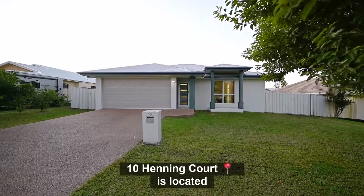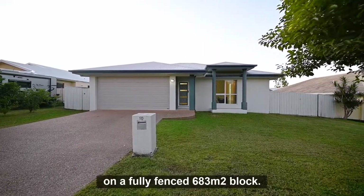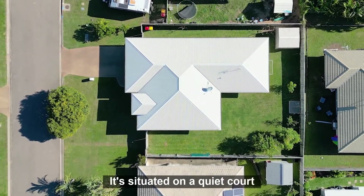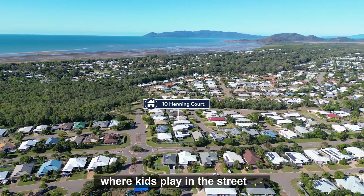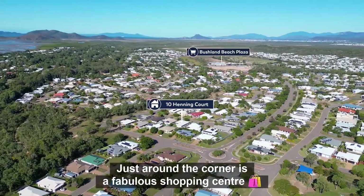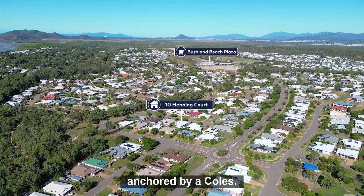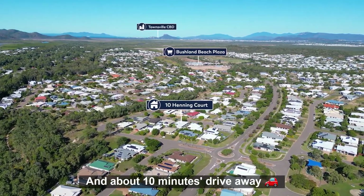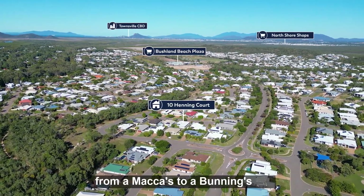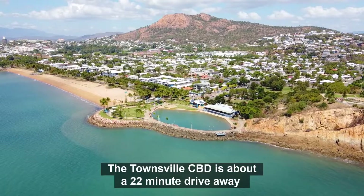Tenhenning Court is located on a fully fenced 683 square metre block, situated on a quiet court where kids play in the street. Just around the corner is a fabulous shopping centre anchored by a Coles, and about 10 minutes drive away is everything else you could need — from a Macca's to a Bunnings. The Townsville CBD is about a 22-minute drive away.